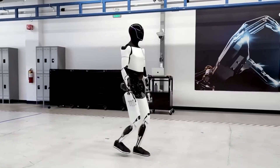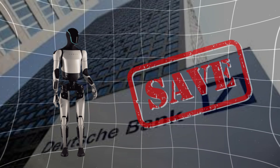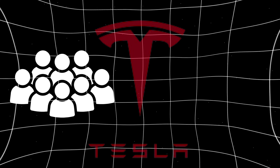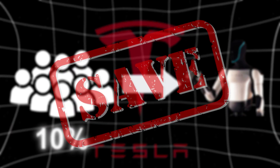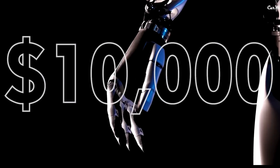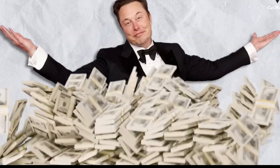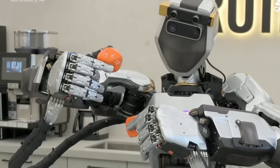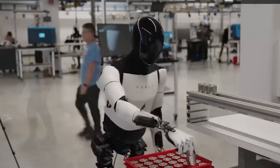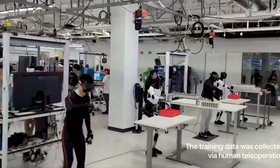By using Optimus robots in its factories, Tesla could save a lot on labor costs. Analysts at Deutsche Bank estimate that each robot could save Tesla about $32,000 per replaced worker each year. If Tesla swaps out just 10% of its human workforce with robots, it could save approximately $141 million every year. Musk says it costs Tesla $10,000 to make each Optimus robot and he'll sell them for $20,000. If he sells billions of them, Tesla could reach a $25 trillion value. Unlike human workers, Optimus doesn't need breaks — it can work 24/7 and doesn't require benefits like health insurance.